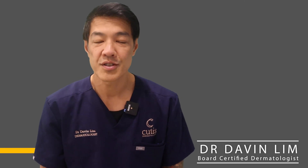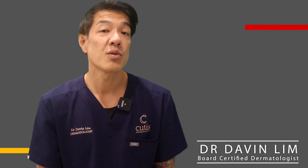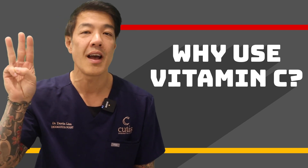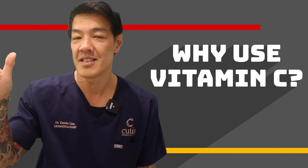Hey guys, Dr. Daniel Limbaugh, certified dermatologist. Today we'll be talking about vitamin C or ascorbic acid and why dermatologists rate that as the top three active ingredients. Basically, it's your A, B, and your Cs.